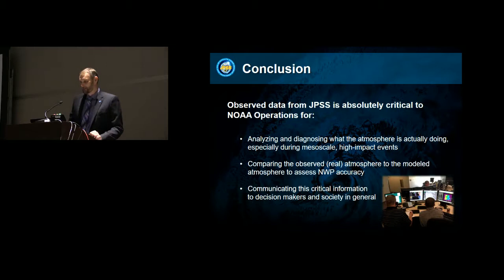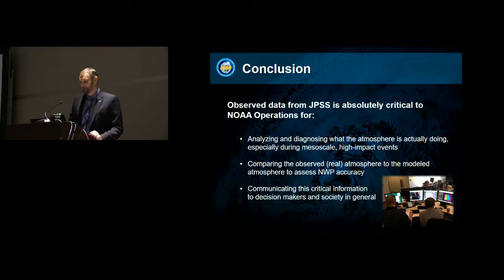So hopefully it's a pretty obvious conclusion at this point: analyzing and diagnosing what the atmosphere is actually doing, especially during mesoscale high-impact events, requires observed data. Also critical is comparing what the atmosphere is doing in observations to what NWP is doing. And again, we really need to be able to communicate that information out to the important decision makers. Thank you.